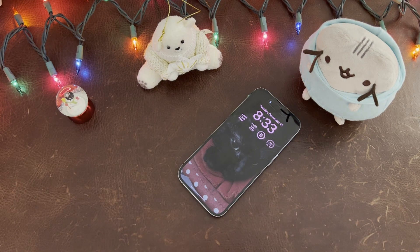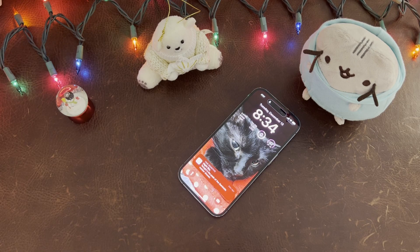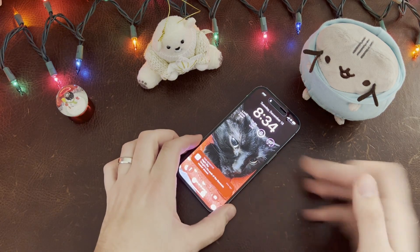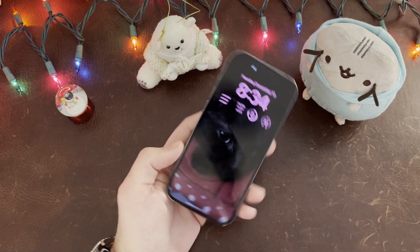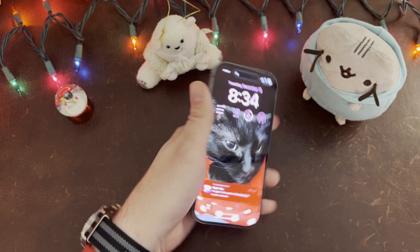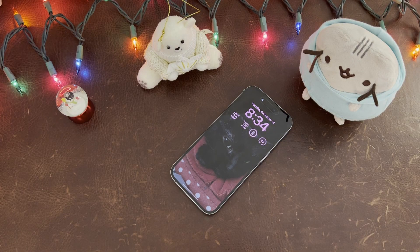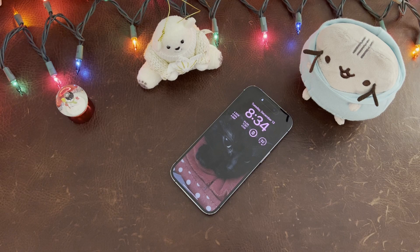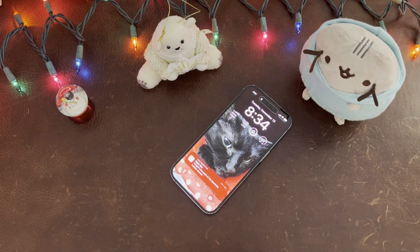Is it gone completely? No, because when I go ahead and wake this up, there you see it. The same will happen if you raise to wake — if you pick up your phone and it knows you're watching it or it lights itself back up, then you're going to see the notification there on the bottom. That to me is a heck of a lot cleaner than what they had previously. That's probably the combo I'm going to go with — I might even turn off wallpaper as well and just have the time and the few widgets I have up there, and then be able to see when a notification comes in.